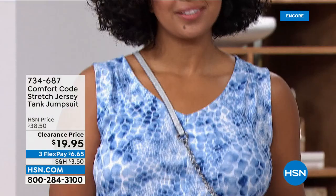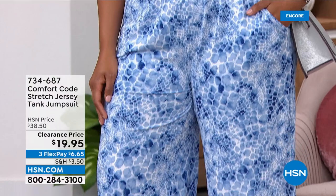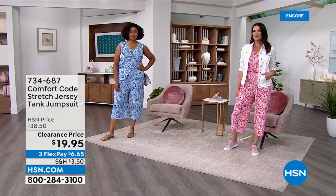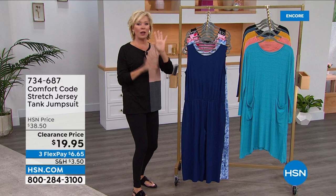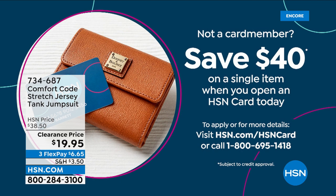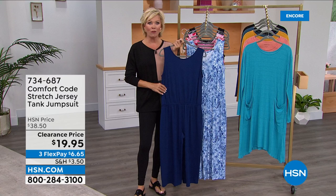This is definitely a must-get — I'd grab it in more than one color. At $20 for an entire outfit, you spend that on a little teeny tank top. At $38.50 normally, this is about 50% off. On three flex it's $6.65; add a fourth flex with an HSN card. A clearance price does not mean forever final. And $40 is our gift to you if you open up your HSN card — use it toward any first purchase.